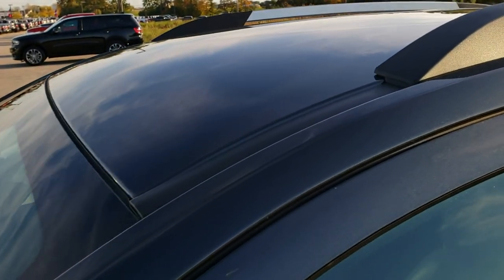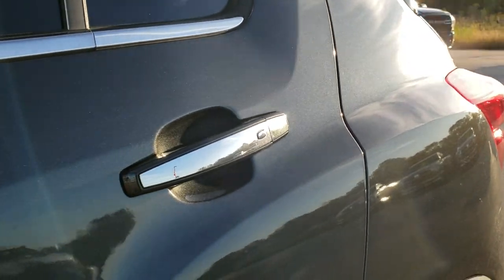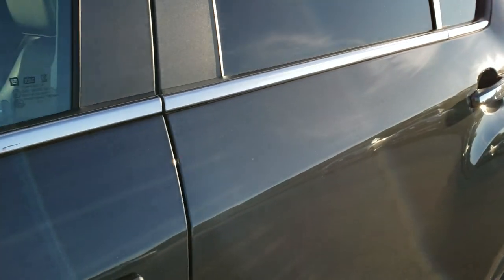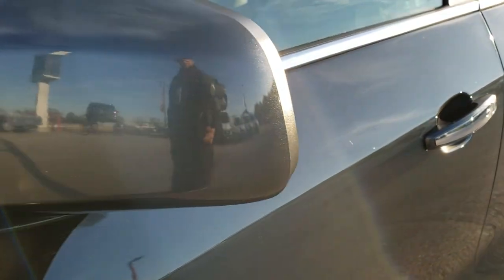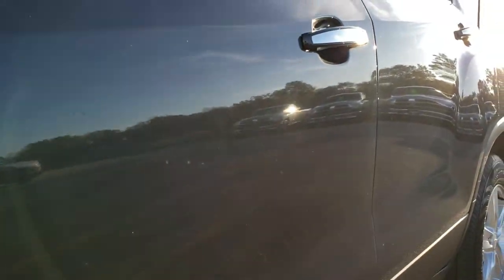Nightfall gray metallic is the color. We shoot all of our videos in 1080p 60 frames per second, so if you have HD capabilities on your computer, tablet, or smartphone device, turn them on right now because it is like you're right here looking at the vehicle with me — and definitely your best way to check out the vehicle before seeing it in person and making a smart buying decision.